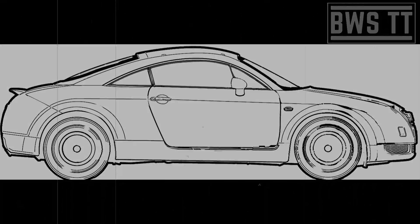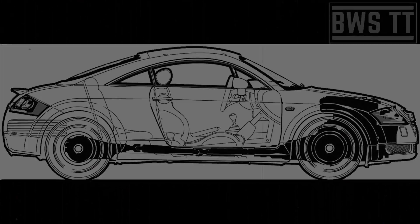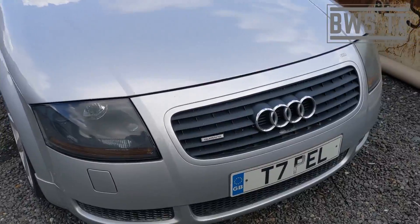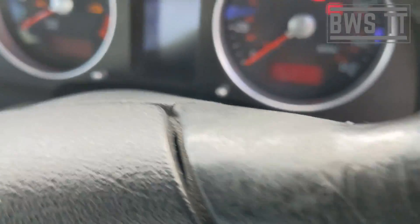Anyway, today's video — I bought another TT. What can I say, I've got an addiction! Here she is. This is a BAM, which helps. It's relatively low mileage — not bad — and it runs sweet.